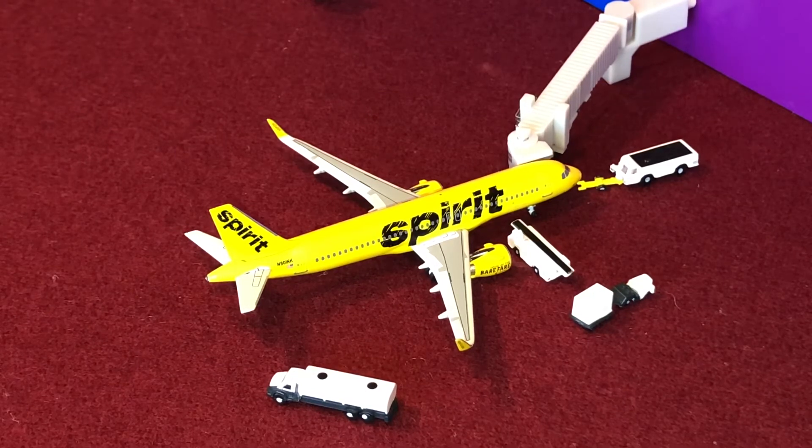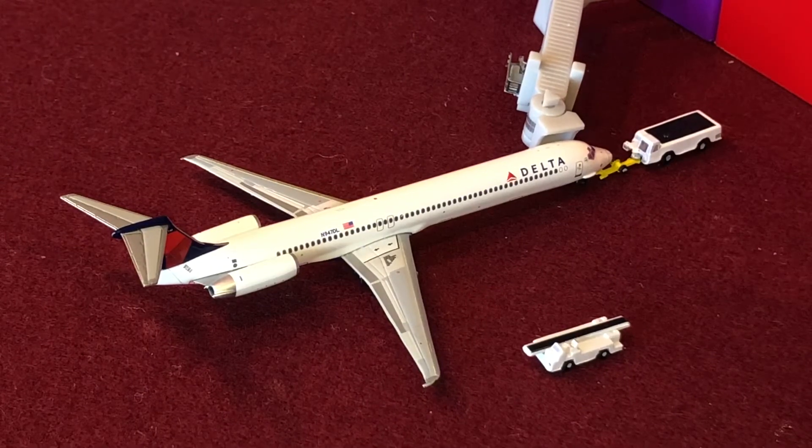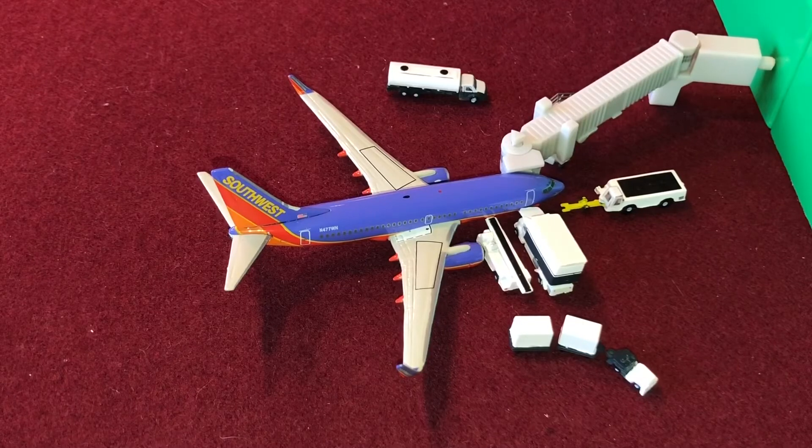Right here at gate six I have a Delta Airlines MD-88. This aircraft came in from Atlanta Hartsfield-Jackson and will head back out there.